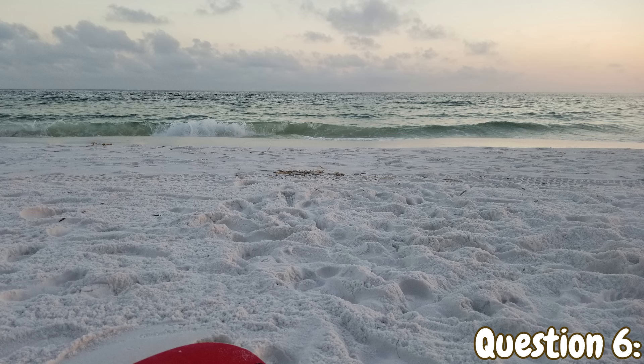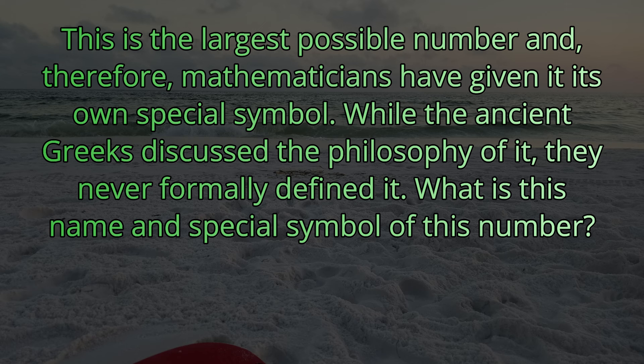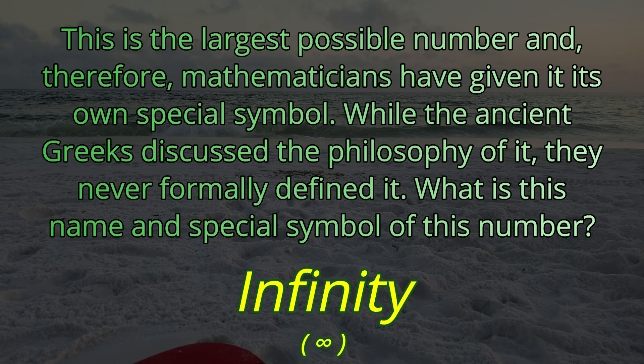Question number six. This is the largest possible number, and therefore mathematicians have given it its own special symbol. While the ancient Greeks discussed the philosophy of it, they never formally defined it. What is this name and special symbol of this number? The answer is infinity — and that's the infinity sign right there.